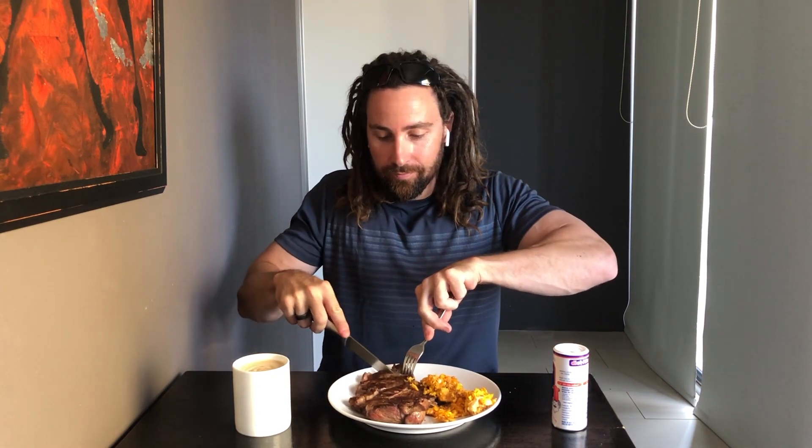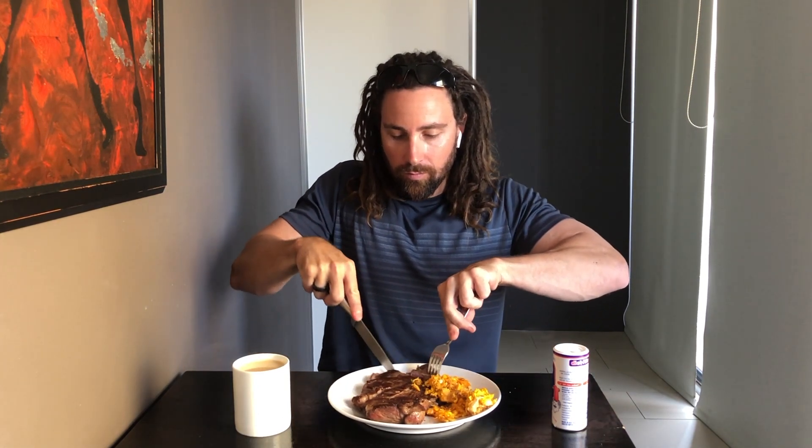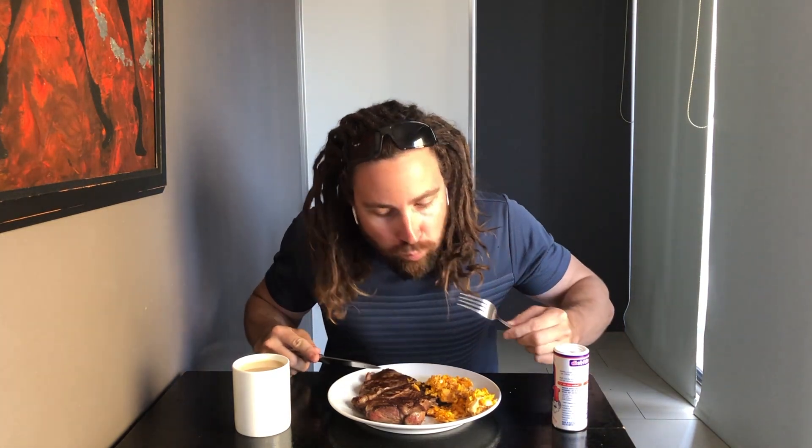Time for a taste test. Delicious. And although I eat steak and eggs every day, they're satisfying every time.